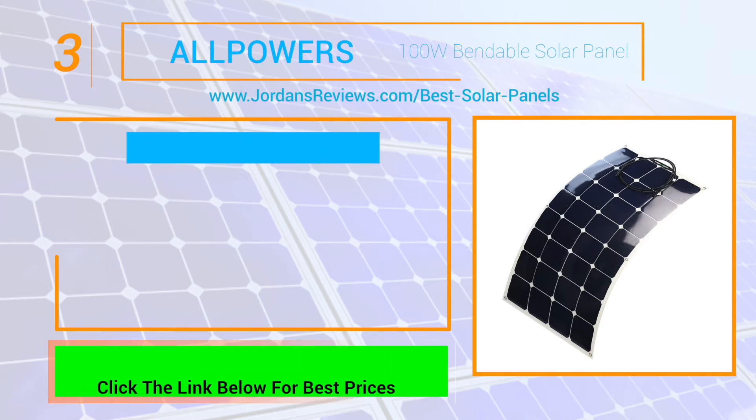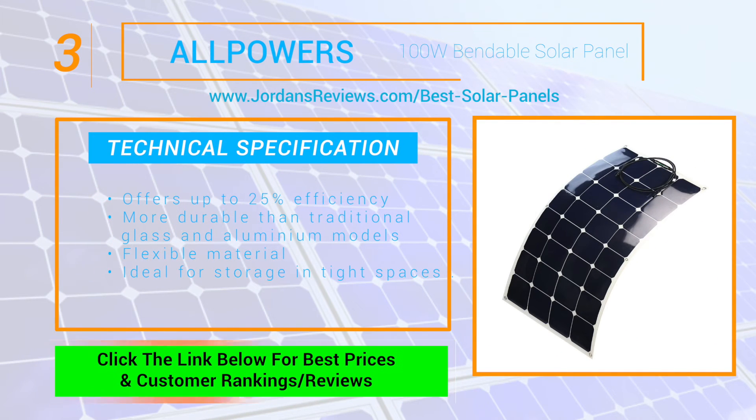The All Powers 100W Bendable Solar Panel makes it to number 3. It features a sun-powered solar cell that offers up to 25% efficiency. It's far more durable than traditional glass and aluminum models. The flexible material is ideal for storage in tight spaces, making this one of our favorites.